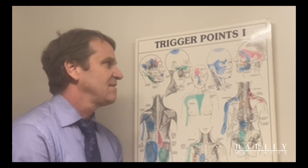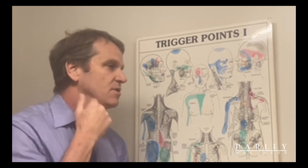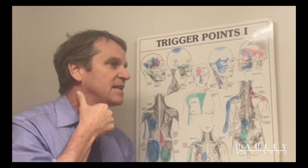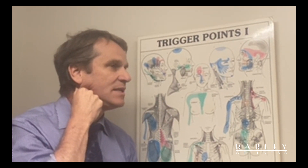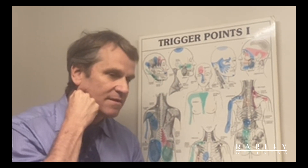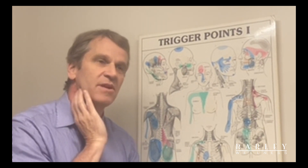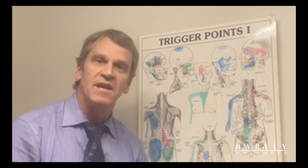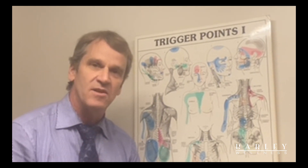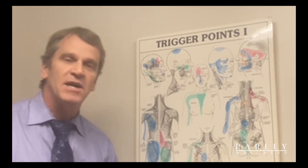These are areas that we would be working on, but you can do a little bit at home too. You can gently palpate that area and if you find a tight spot, squeeze it and apply some pressure. Try to breathe through it slowly for 10 to 60 seconds. What you're looking for is for the tension or the discomfort to decrease a little bit. That technique works well for the SCM muscle.